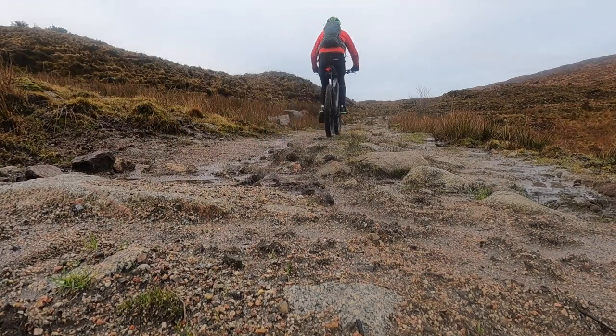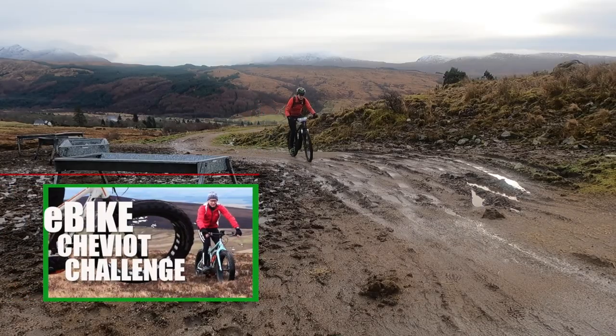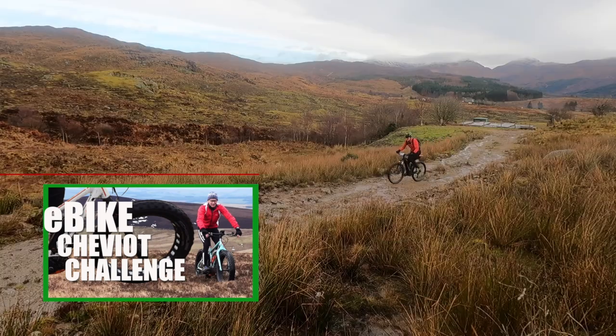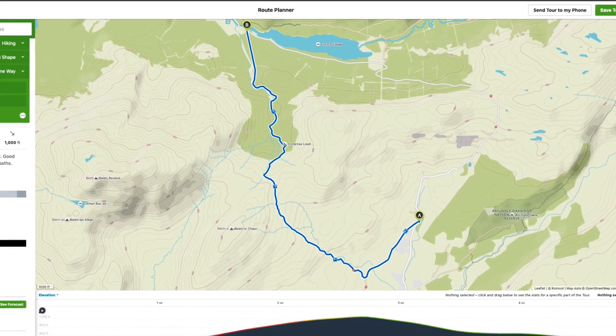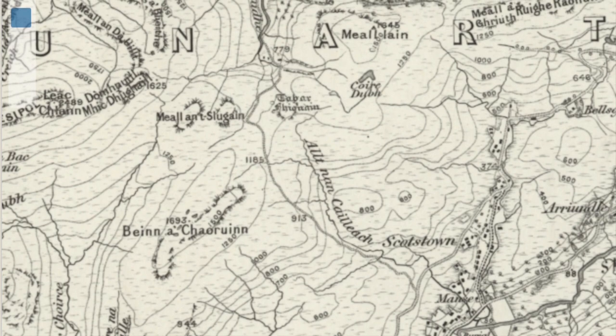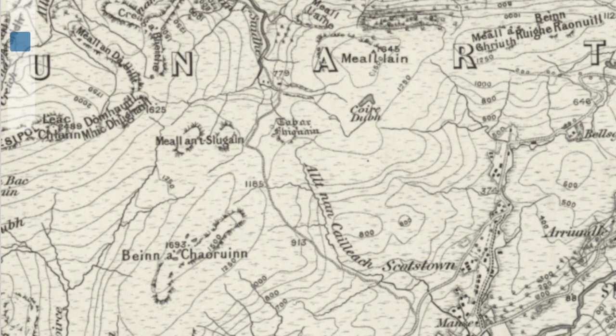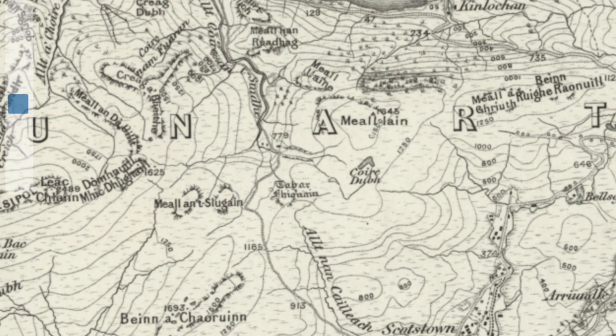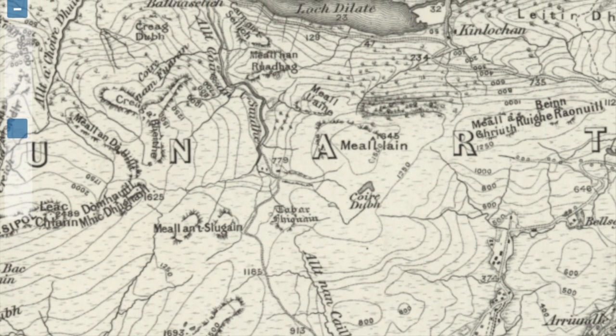I've ridden a couple of e-bikes — you'll find the video where we took an electric fat bike up a Northumberland hill. This time I've borrowed one for a local route. On the map it's an historic right of way, marked going back to 1835, linking communities in different glens: Loch Sunart on one side and the inland communities around Loch Shiel on the other.